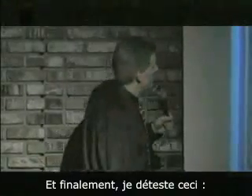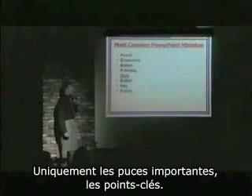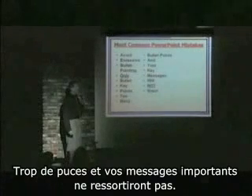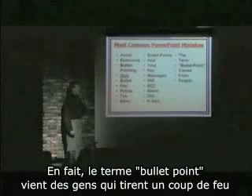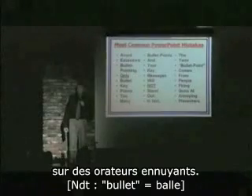And then finally — I hate this — avoid excessive bullet pointing. Only bullet key points. Too many bullet points and your key messages will not stand out. In fact, the term bullet point comes from people firing guns at annoying presenters.